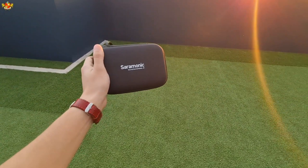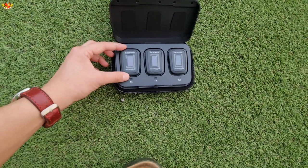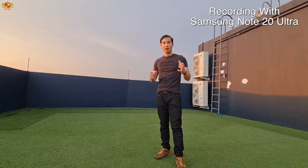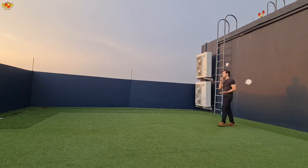Moving on to the more high-tech stuff — we have this Saramonic wireless microphone system. When you open up the case, you can see the three systems in there. We're going to check out the sound with and without the Saramonic microphone. This is what it sounds like recording directly into the Samsung Galaxy Note Ultra — it probably sounds much better. One good thing is I could walk out of frame and you can still hear me talking.